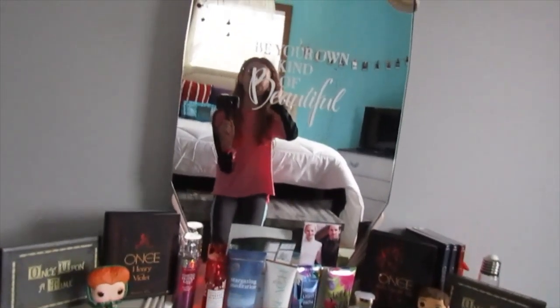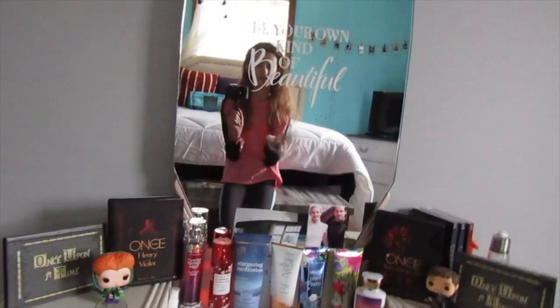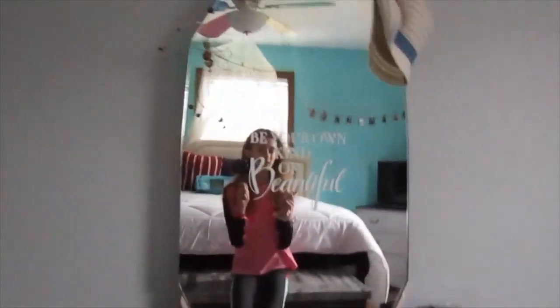My next video is going to be an Amazon shopping haul for puppy stuff. I hope you'll watch that video when it's out — like, subscribe, turn on the notifications, and I'll see you in my next video. Bye!